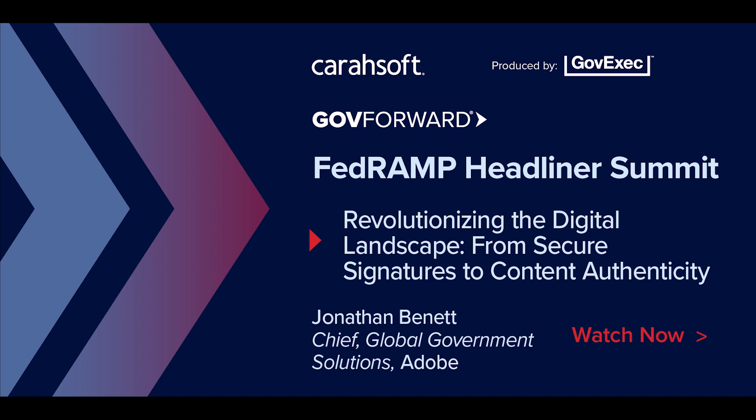My name is Jonathan Bennett. I'm Chief of Global Government Solutions at Adobe, and I've had the joy and privilege of serving the federal IT community, state and local as well, for the past 25 years. I have a passion for public service. I've had an opportunity to serve in federal government for over a decade and deliver some really cool mission delivery innovation to help real people in need. I appreciate everyone here who supports federal and state and local government and has a passion for public service.